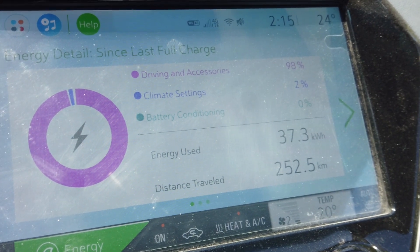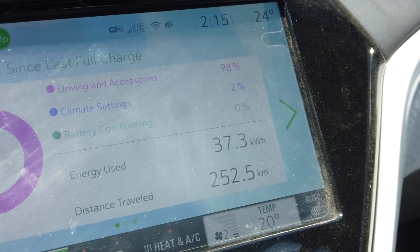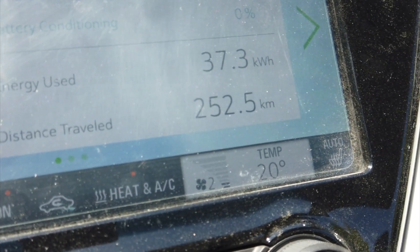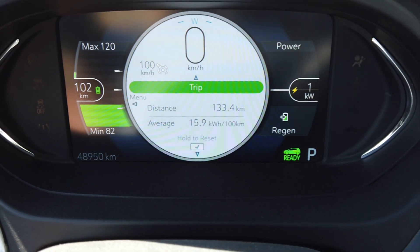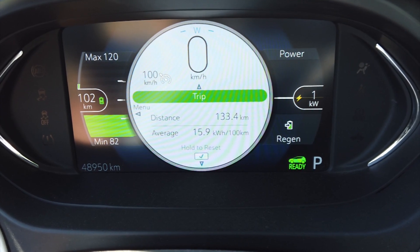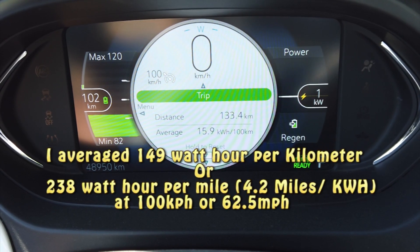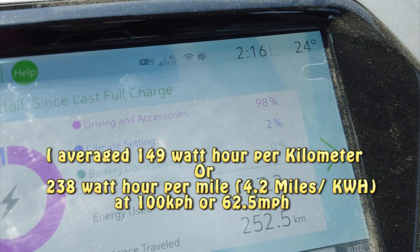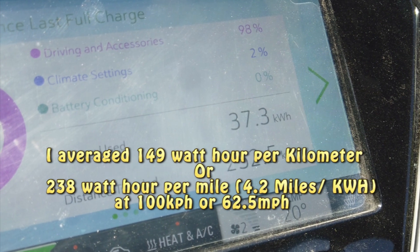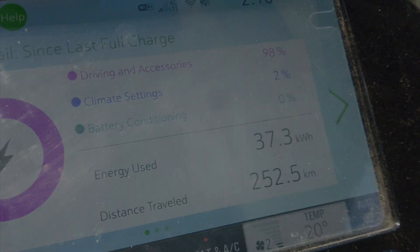We concluded our test. We went 252.5 kilometers and used 37.3 kilowatt-hours for the trip. 2% was for climate control at 24 degrees with the AC set at 20 degrees Celsius. Our return trip was 15.9 — or 159 watt-hours per kilometer. Our trip out of the city was 133.4 kilometers. I'm going to figure out the average for the full 252.5 kilometers at 37.3 kilowatt-hours and post it on screen. Thank you for watching — hopefully this helps.